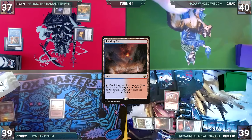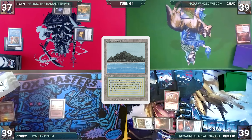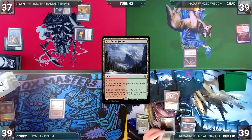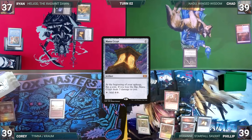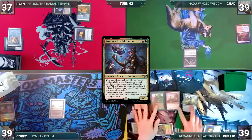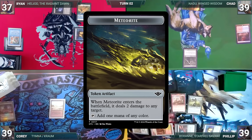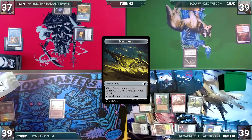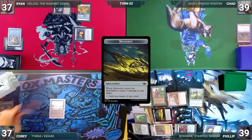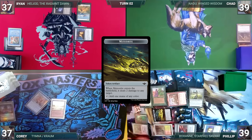Chad draws and plays a Scalding Tarn, cracks it, fetches a Tropical Island, casts Arbor Elf, and passes. Phillip draws, plays a Carpet of Flowers Forest, casts Mana Crypt, Tender Wall, Destiny Spinner, and his commander Roxanne, Starfall Savant. It enters and Phillip creates a Meteorite, which enters and kills Harbor Elf. He attacks Corey with Ragavan — Corey takes it, Phillip creates a Treasure, and Cory exiles a Mox Diamond off the top of his library. Phillip passes.